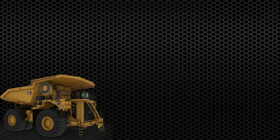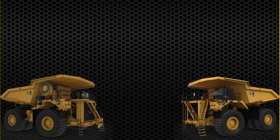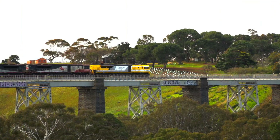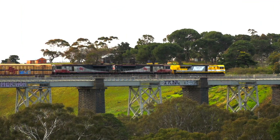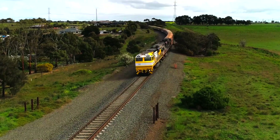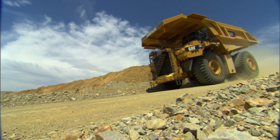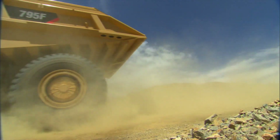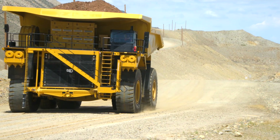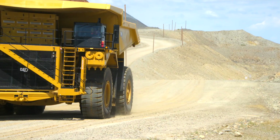Available in Tier 4 or lesser regulated country options, high altitude or standard altitude, CAT MindStar Command ready or non-autonomous, and soon to be trolley ready. The electric drive system is based on many years of experience with diesel electric locomotives with Progress Rail as well as the 795FAC fleet. Combined, the CAT mining truck's electric drive system has more than seven million hours in the field.